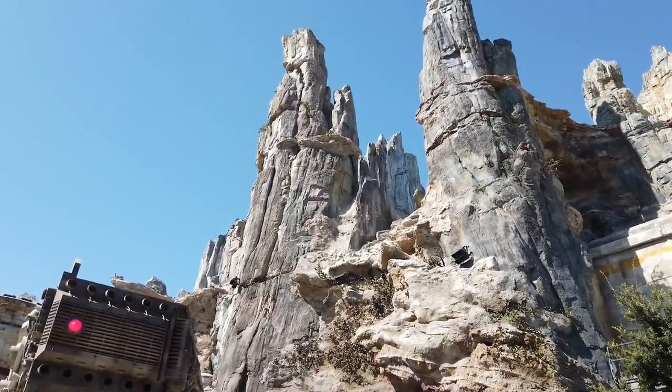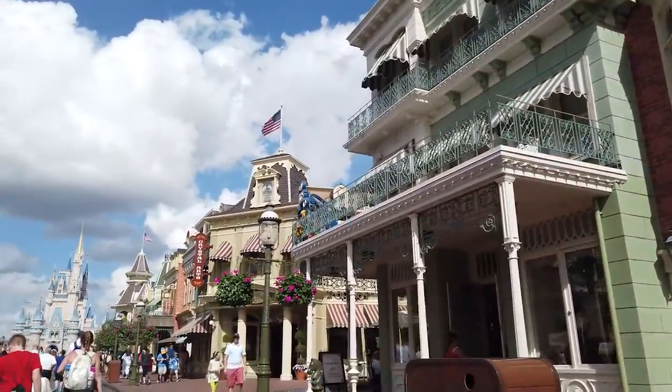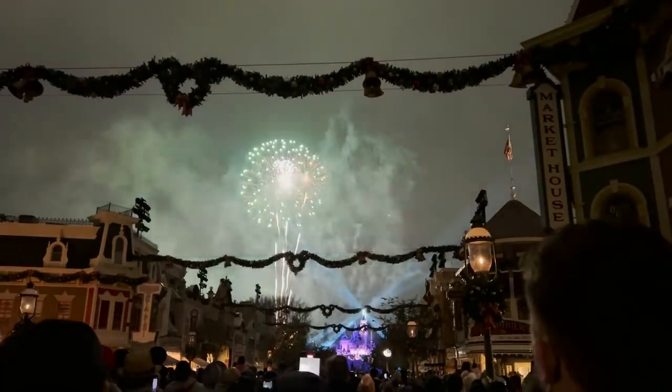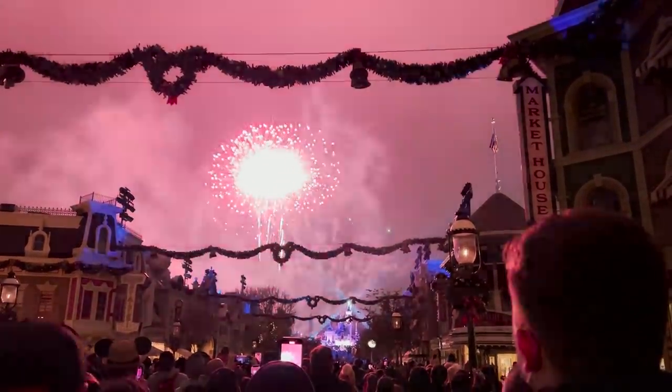Disney parks are chock full of countless things to look at and admire, from the black spires of Batuu to the glimmering castle at the end of a 19th century Main Street. But just as important as the things you do notice are the sights, sounds, and even smells that you don't. These are all fundamental ways that Disney tricks you into immersing within their worlds, and certain strategies are even shown to boost their sales without you even noticing it.